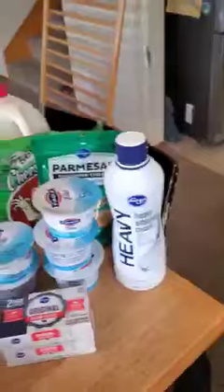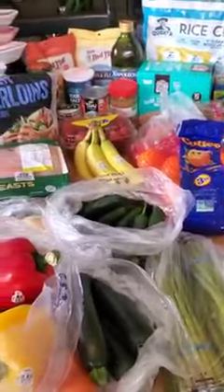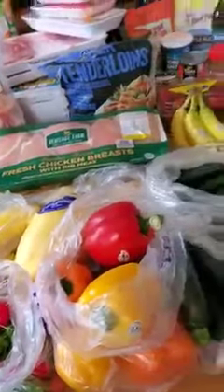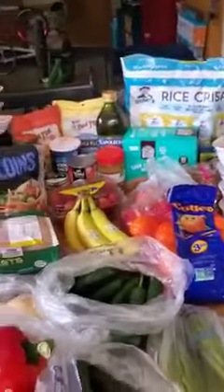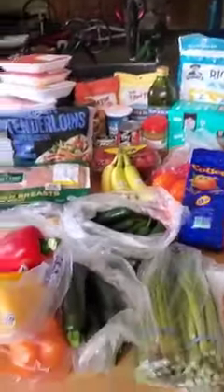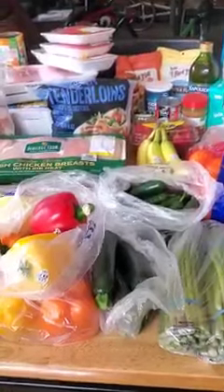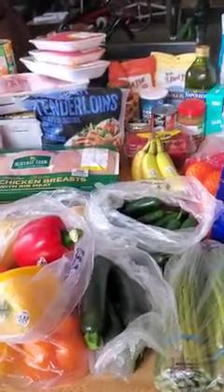So there you go. For anybody who's curious, one thing I wanted to point out is that notice most of the stuff we're purchasing here is on the outside of the store. So just a quick tip: if you're trying to choose things that are really going to be nourishing for you, try to stay on the outside aisles and don't go into the inside where most of that processed junk is. Anyway, have a great Friday. Until next time — eat more, eat well, eat happy.